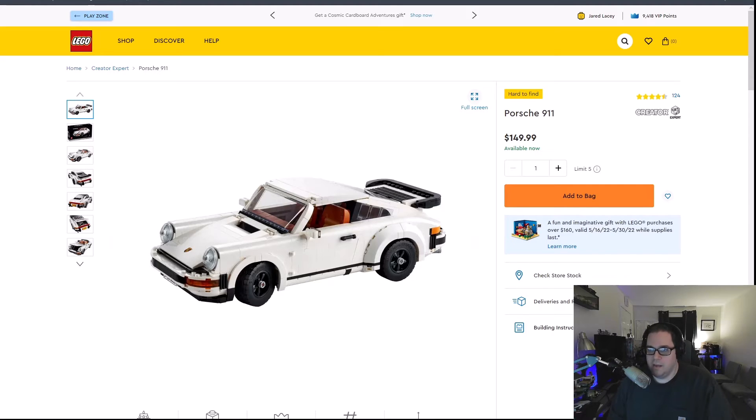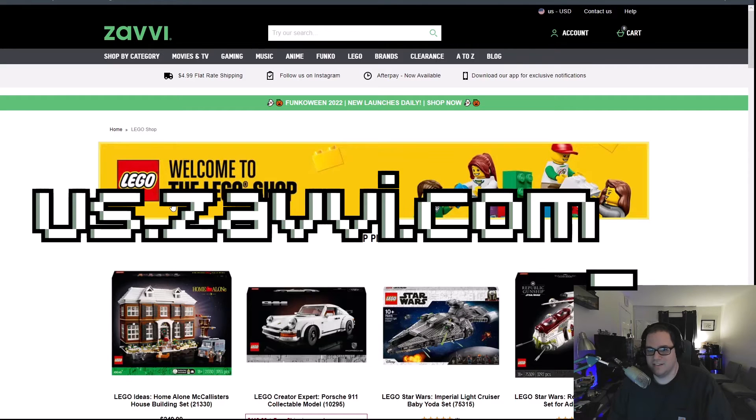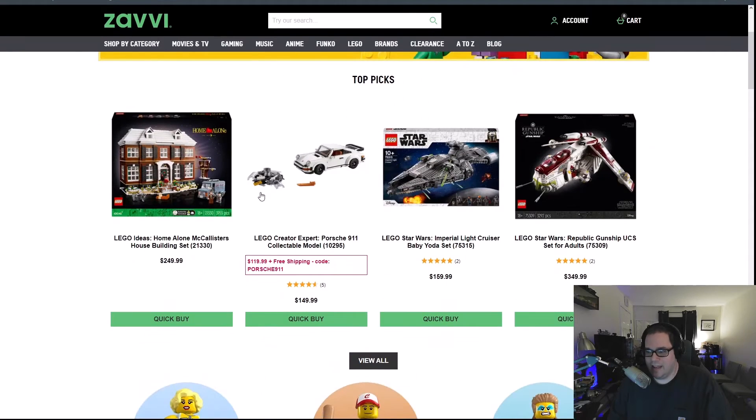It looks pretty cool. But if you happen to have a chance, head on over to us.zavvi.com and they currently have the Porsche on sale for $120 with free shipping using the code PORSCHE911. So if you're looking to pick up the Porsche, this would probably be the best time to do so while it's on sale — $30 off.